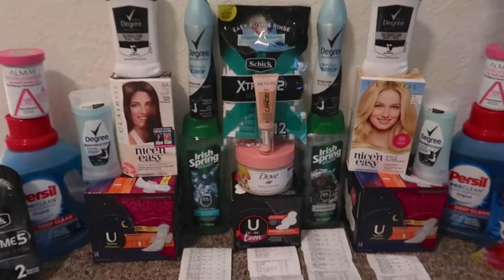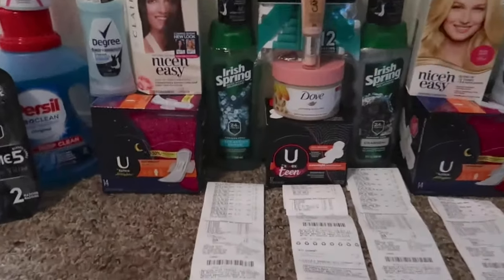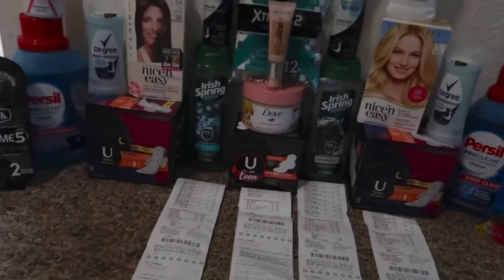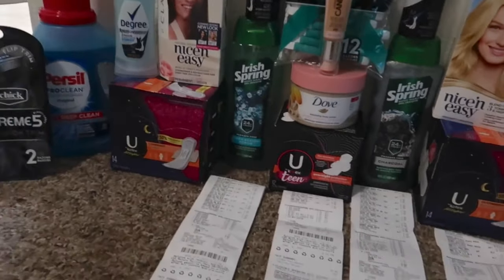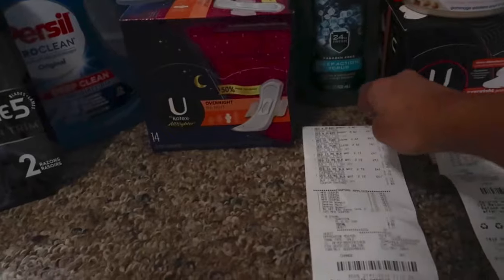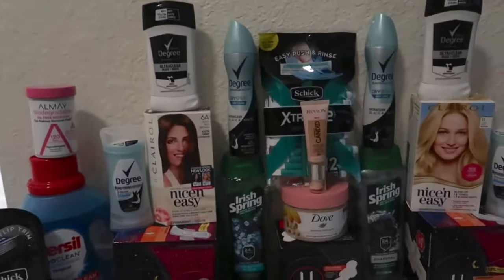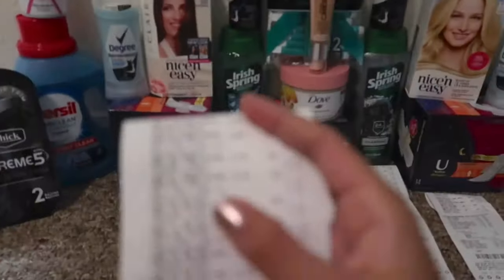Okay guys, we're home and I'm going to explain everything — we got a lot of stuff here to haul. The U by Kotex — I didn't do a breakdown in-store because it was kind of a last-minute deal. I was already in CVS for over an hour, so I just wanted to do that really quick. The first transaction I did was all the Degree deodorant: the two sprays, the four Degree Men, and the two Degree Women deodorants. Here's that receipt — everything went amazing.